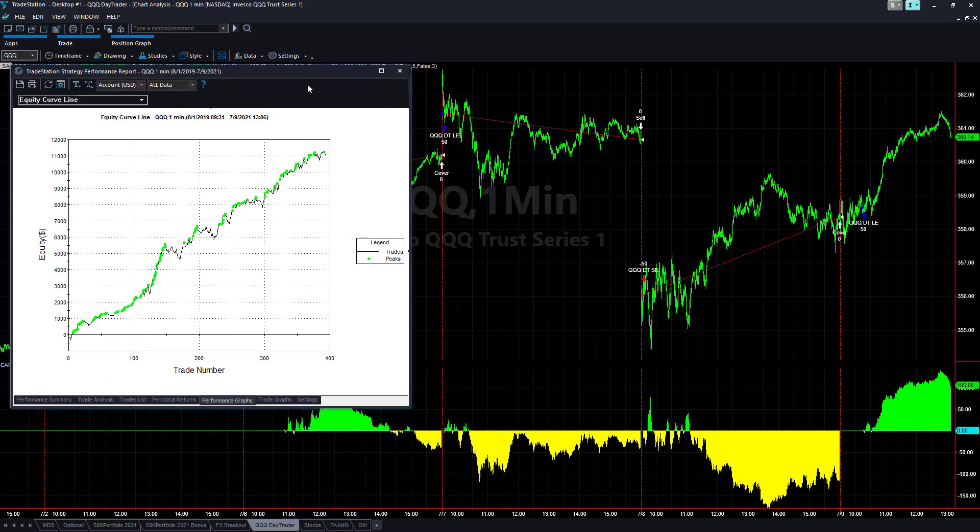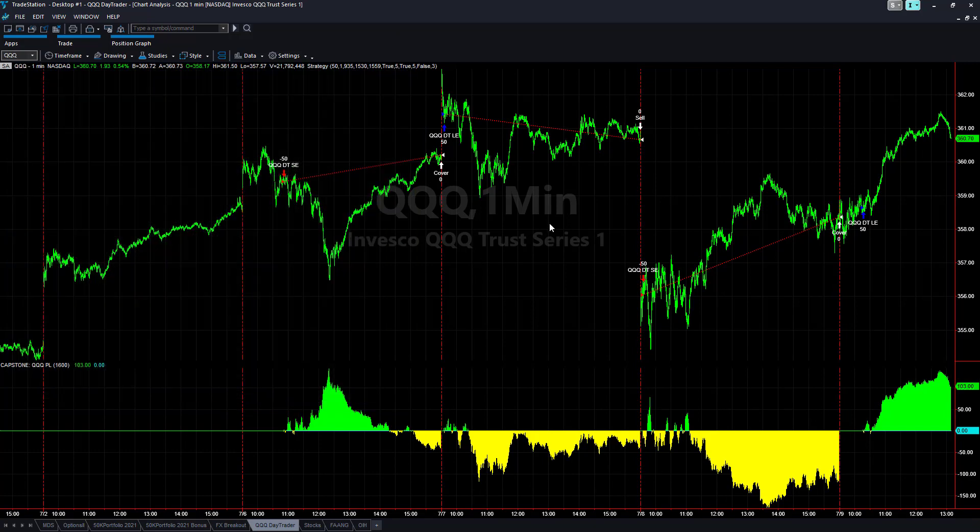A good time to start a strategy is on these cyclical pullbacks — I like getting in on these cyclical pullbacks. It's been a bit of a choppy holiday week; post-holiday Monday was a holiday, so sometimes that throws off the synchronization of the markets and you get some choppy gap-up, gap-up, gap-down action. Look for more stabilization of this market to move one way or the other next week — and that is QQQ Day Trader.